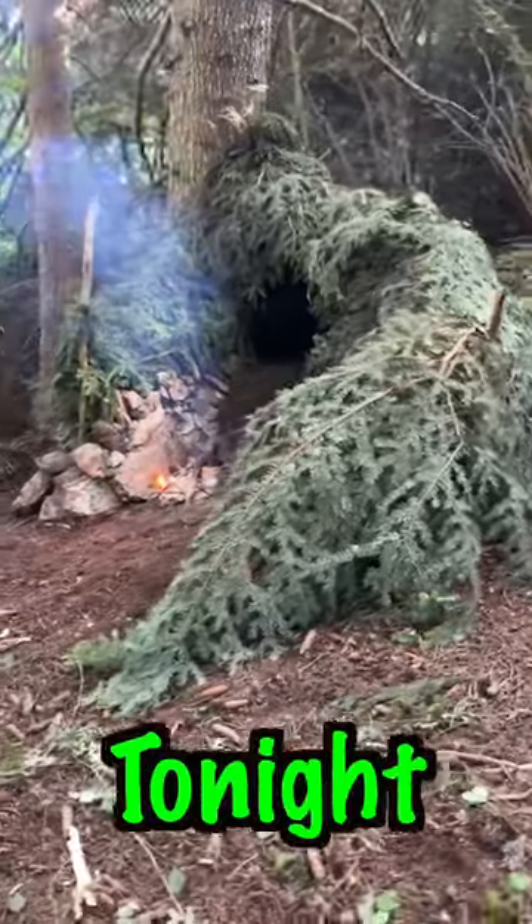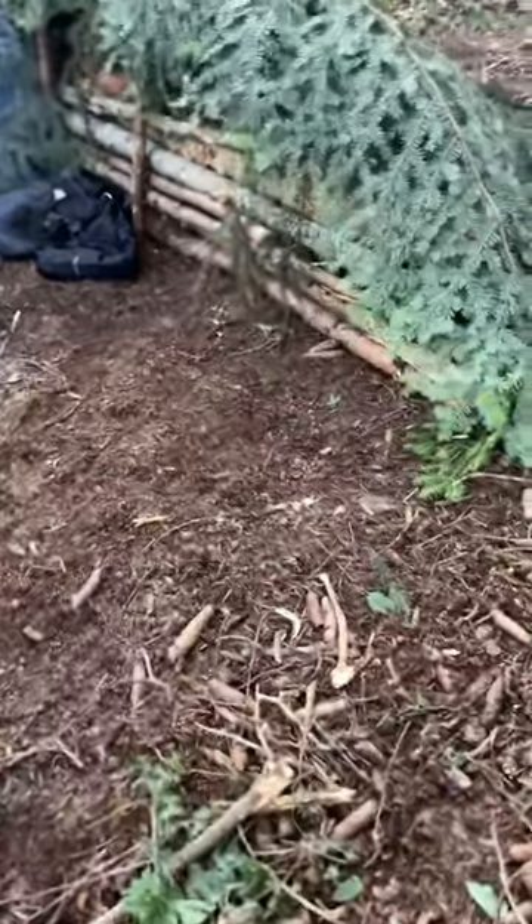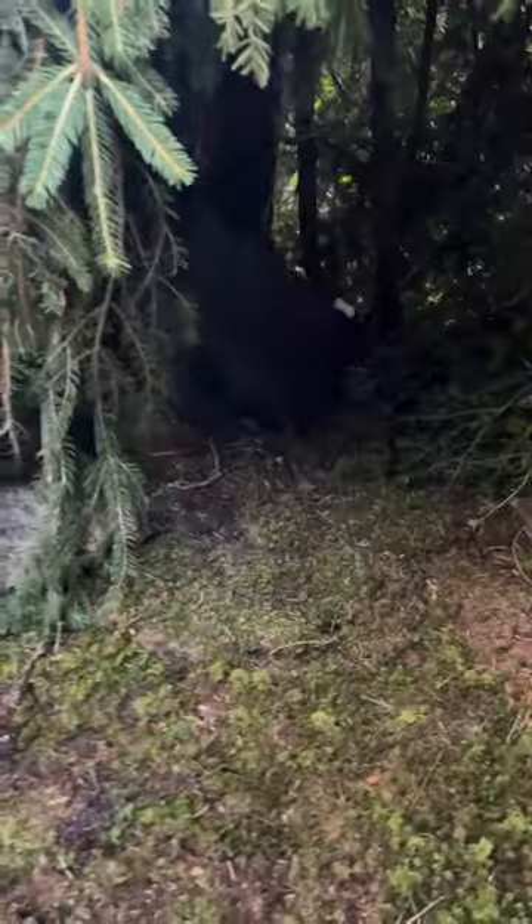This is the shelter I'm going to be sleeping in tonight. We've got the pine tree covering to basically keep all moisture out and keep me nice and warm. We've got the wooden wall on the left to support all of this. The stone wall on the right, which basically deflects the heat into the shelter so I can stay nice and warm and cosy.